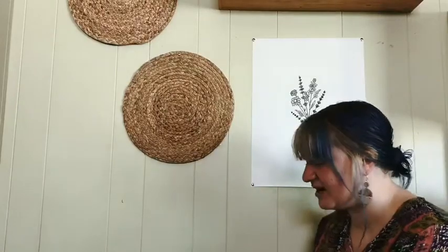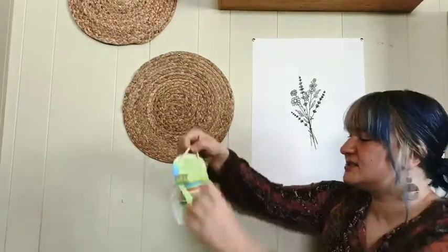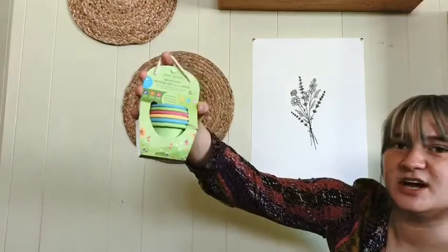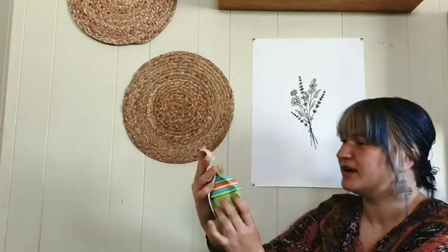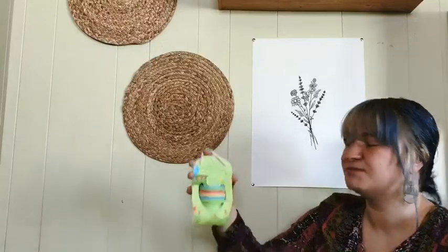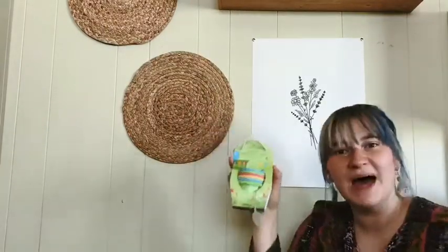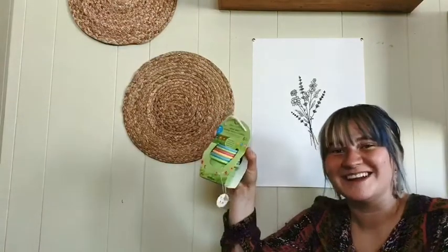And then we got some fun little stacking cups from Green Sprouts. They're a bunch of different colors. These would be fun for just playing out and about, or in the bath. These would be fun for the bath too, I think.